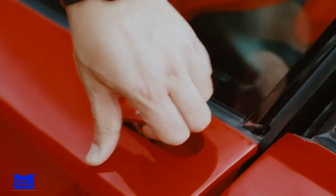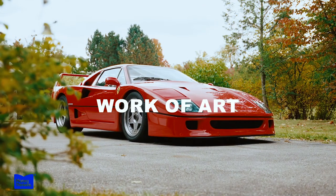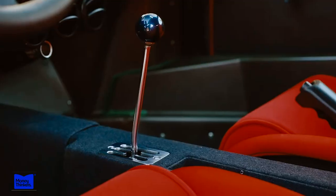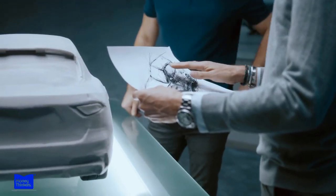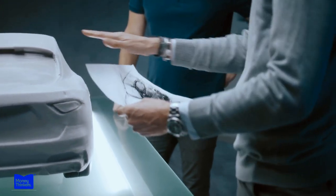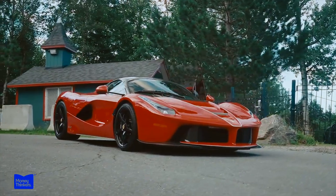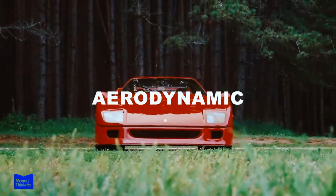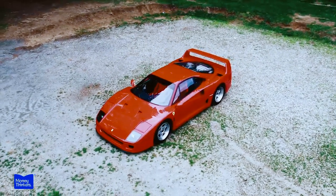A Ferrari is more than just a mode of transportation — it's a work of art. From the smooth lines of its body to the sumptuous interior, each Ferrari is designed with both beauty and function in mind. We'll examine the design process from initial concept to finished product. Ferrari is known for its stunning, sleek, and aerodynamic cars, but there is so much more to the design process than just creating a pretty exterior.